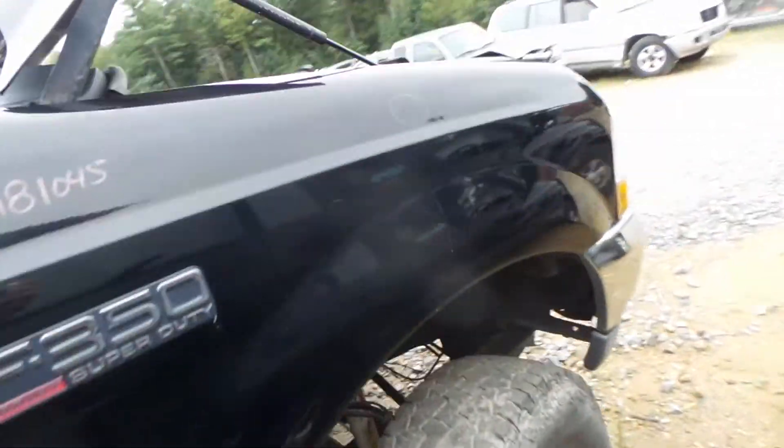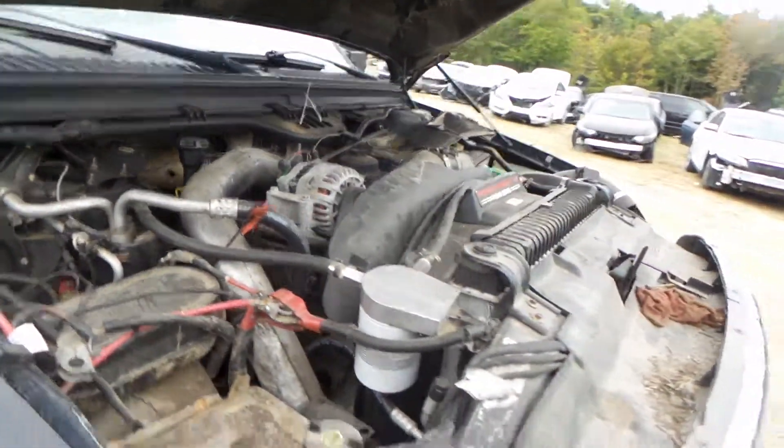This also has a good front axle. 6.0 liter engine does come complete with the turbo.